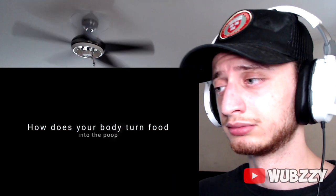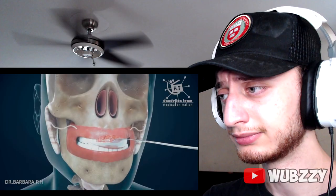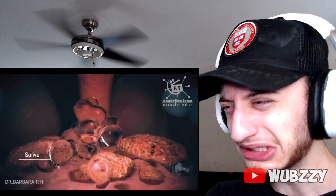So without further ado, it's really important to know how your body works. How does your body turn food into poop? Mechanical digestion begins in the mouth as the food is chewed. Chemical digestion begins in the mouth when the food mixes with saliva. Saliva contains an enzyme, amylase, that begins the breakdown of carbohydrates.